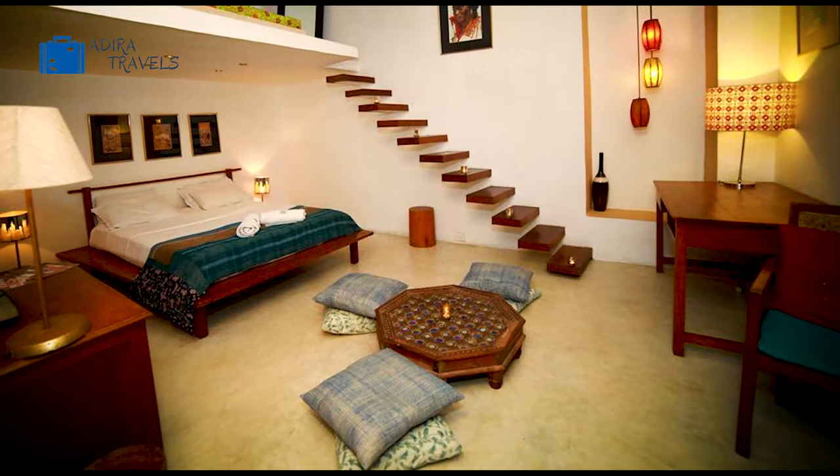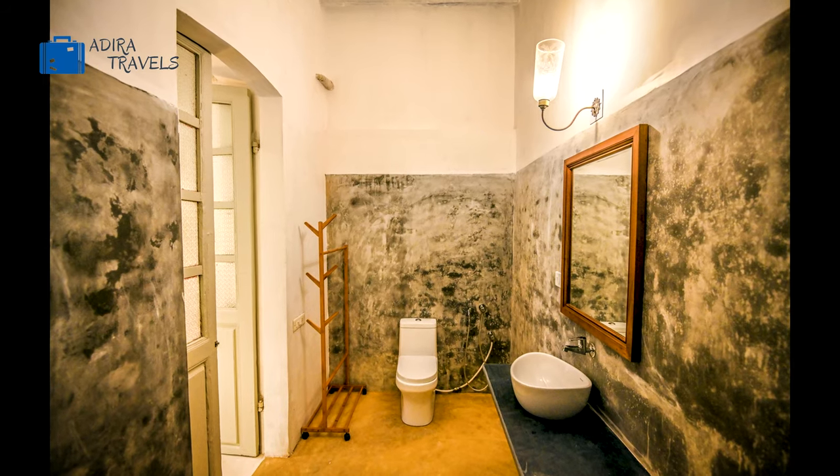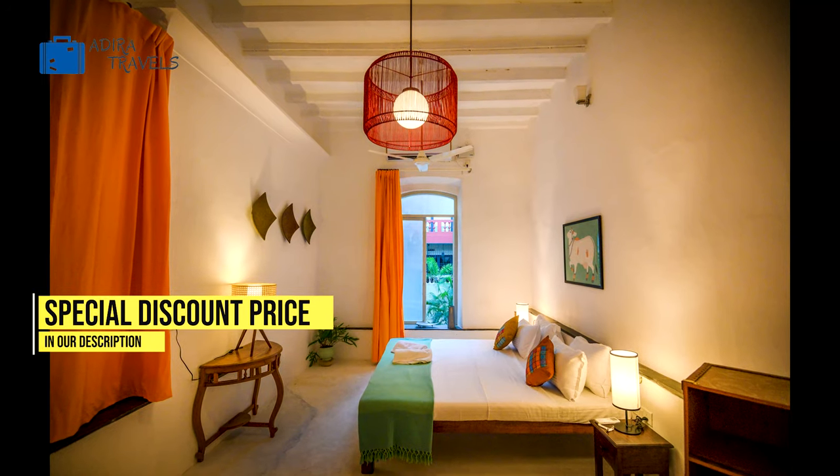The rooms here at this hotel are very spacious and super comfortable. Each of them comes with a separate seating area. The hotel has different categories of rooms available and you can also check out the cheapest booking codes in our description box below.